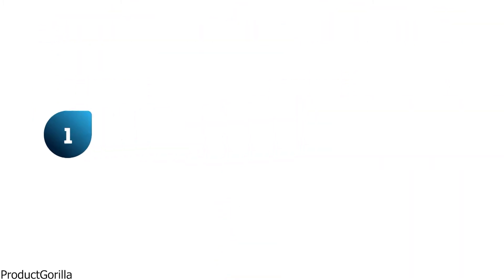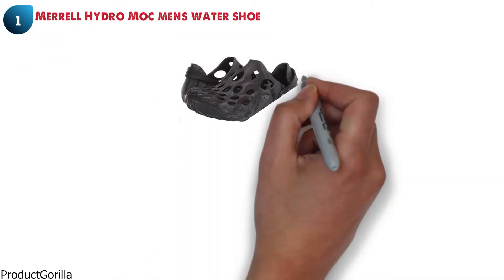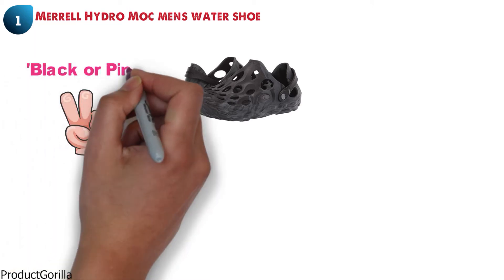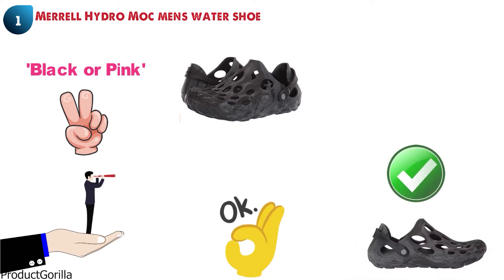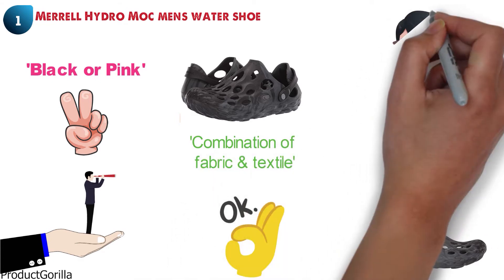At number one, we have the Merrell Hydro Moc Men's Water Shoe. This interesting-looking design from Merrell comes available in two different color choices of either black or pink. If you're looking for a durable water shoe that is also going to make you look great, the Hydro Moc is going to be right up your alley. It is made from a combination of fabric and textile that is going to stand up to most things you can throw at it.